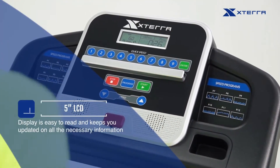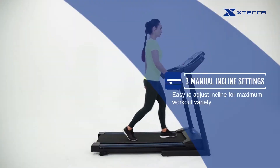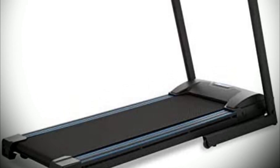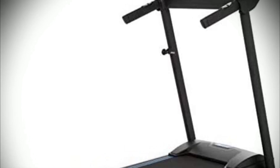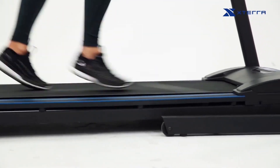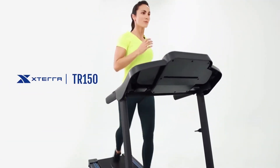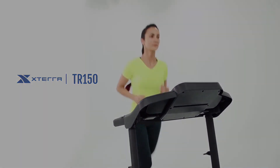What really sets this machine apart from other treadmills in its class is its foldable design. With just one easy pull knob release, you can fold or unfold the deck for convenient storage when not in use, perfect for those with limited space at home. It's also built with an alloy steel frame for maximum durability and comes with a 2.25-horsepower motor that can reach speeds up to 10 miles per hour, ideal for those looking for more intense workouts.